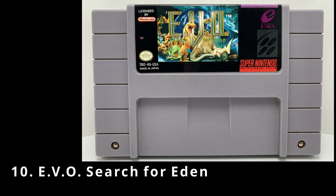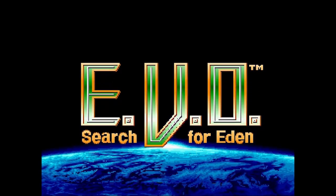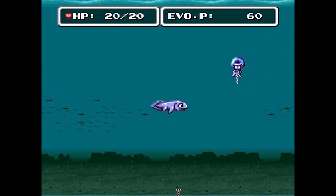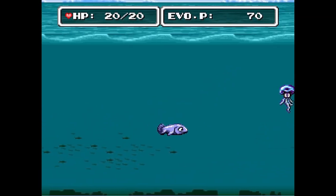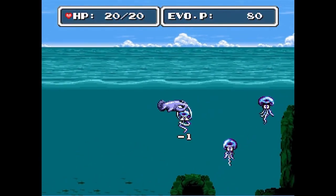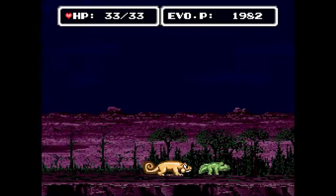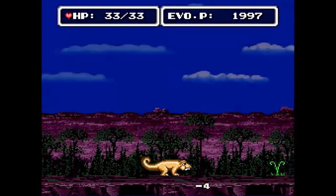First up we've got EVO: Search for Eden, a side-scrolling action game released in 1993. Spanning a period of over a billion years, the game's story involves Gaia, daughter of the sun and mystical embodiment of the earth, guiding the player through five distinct geological periods of the planet's history. Beginning as a fish, the player must travel across the planet, defeating enemies and gaining strength to evolve into more powerful organisms before earning a chance to enter the paradise realm of Eden and become Gaia's immortal partner. EVO has incredible graphics with vibrant colors and solid controls.